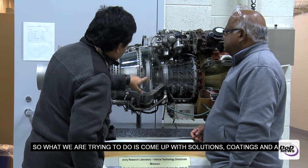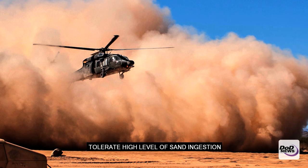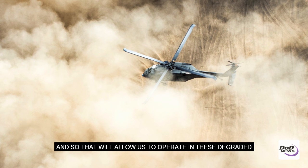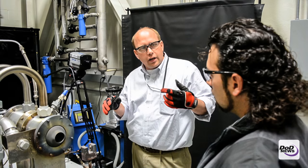So what we are trying to do is come up with solutions — coatings, and also the material itself — that can resist and tolerate high levels of sand ingestion, so that will allow us to operate in this degraded environment and also make our soldiers' lives safe.